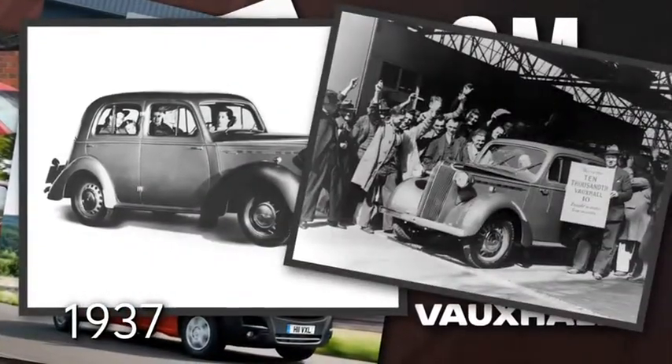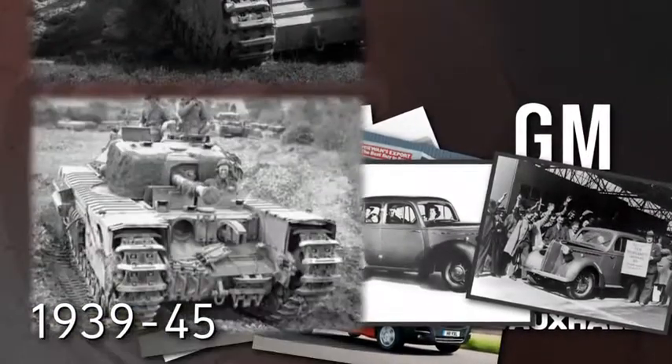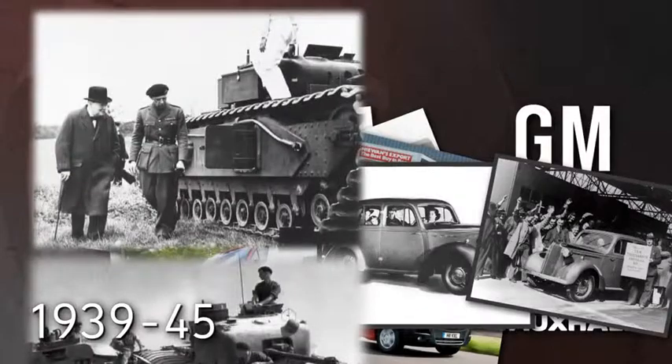In 1937, the H-Type is the first British car to have a unitary construction — it's commonplace in cars today. From 1939 to 1945, the war effort includes production of over 5,000 Churchill tanks.